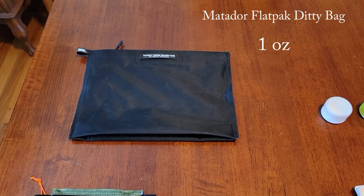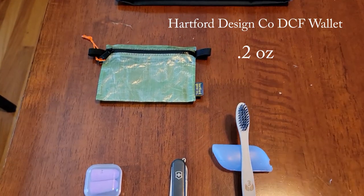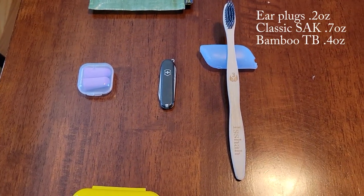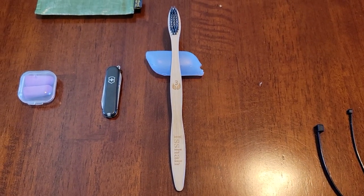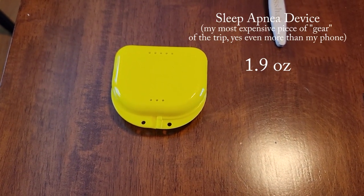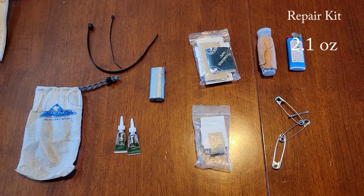For my ditty bag I'm using a Matador Flat Pack — completely waterproof with a waterproof zipper. For a wallet I've got a small DCF Hartford Gear Co. wallet. Ear plugs. Classic Swiss Army knife. Bamboo toothbrush with a silicone cover to keep it a little less gross. I have sleep apnea so I have to bring an oral appliance mouth guard. This is my repair kit stored in a Hyperlite Mountain Gear DCF stuff sack.